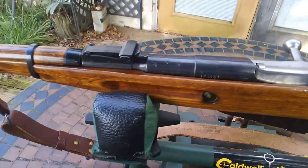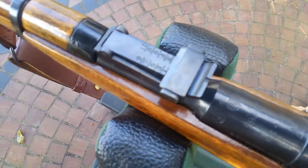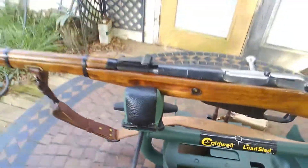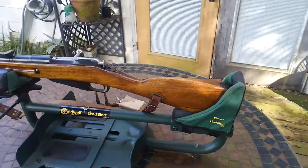Let's see if you can even see it — it's too close. 1946, all the serial numbers match. Beautiful gun. Haven't even fired it yet.